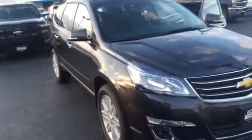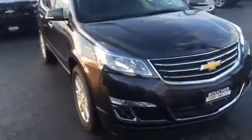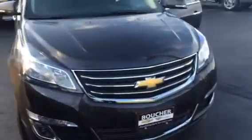Hi, Amanda Boucher for Inc. Boucher Chevrolet, Cadillac, and Racine. I wanted to send you a quick video on this versatile 2015 Chevrolet Traverse.